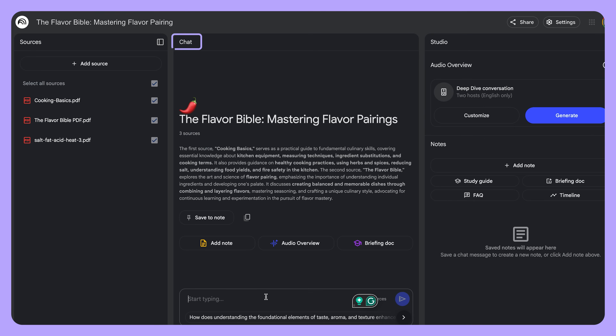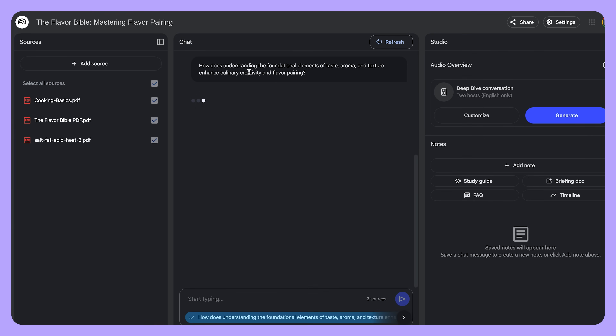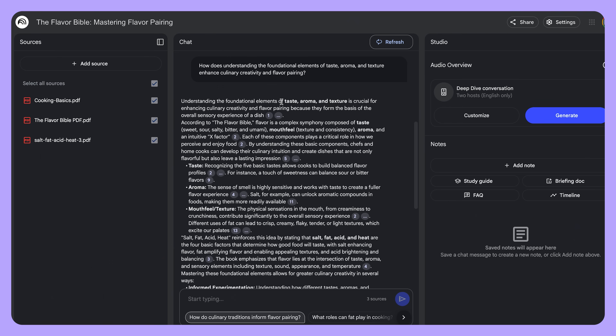Now, Notebook LM has a built-in chatbot. It can answer questions from all the sources you gave it, or just one. For instance, I'm trying this whole adulting thing, and I decided to up my cooking game, which probably everybody needs to do in this day and age.